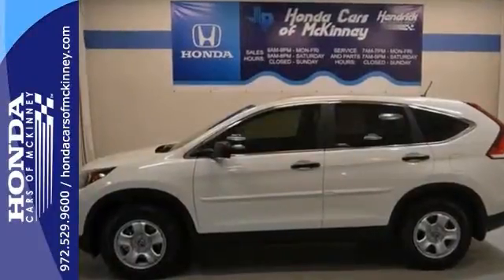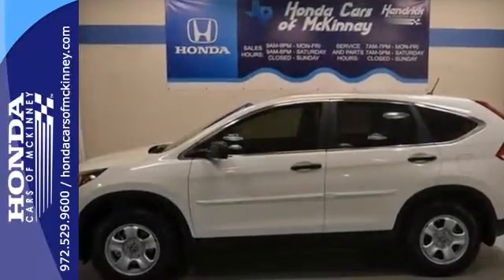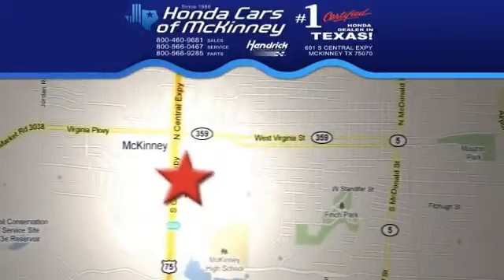Stop in for a test drive today. We're conveniently located on Highway 75 northbound, exit 40A in McKinney.